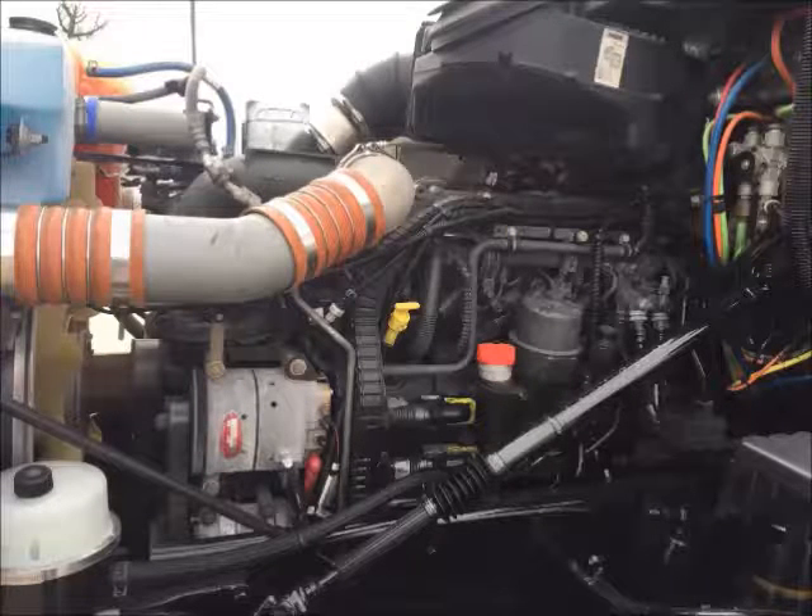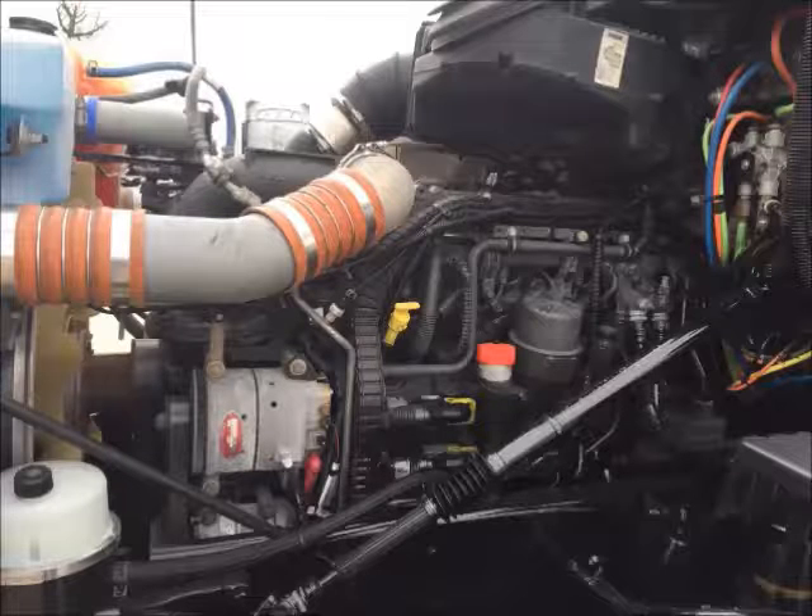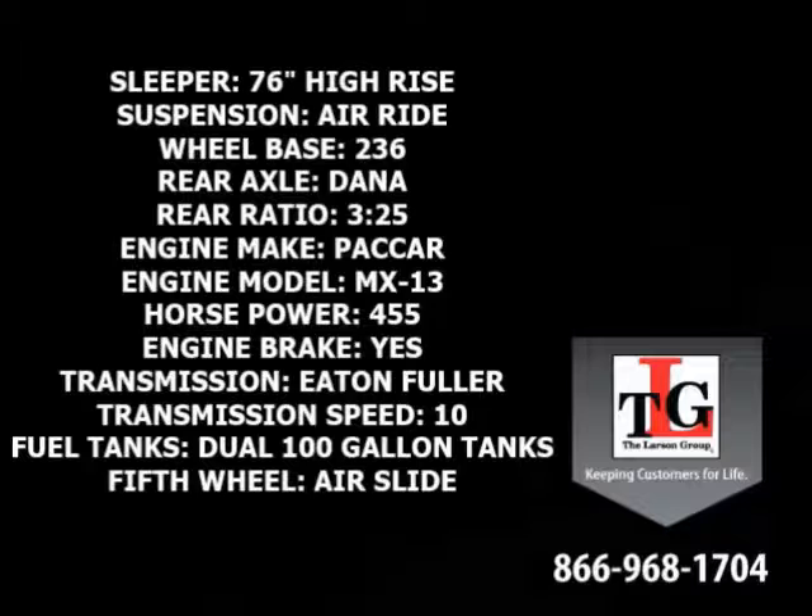PACCAR's MX-13 provides 455 horsepower and runs quiet and smooth. Sporting a 76-inch high-rise sleeper, air ride suspension, a 236-inch wheelbase, Dana rear axles in a 3.25 ratio, PACCAR MX-13 455 horse with a factory engine brake, Eaton Fuller 10-speed manual transmission, dual 100-gallon fuel tanks, and an air slide fifth wheel.